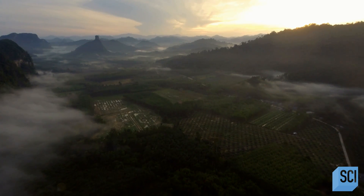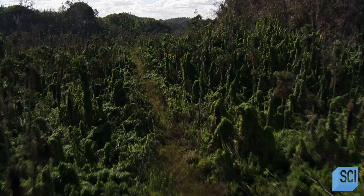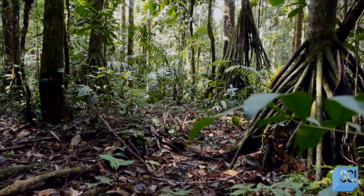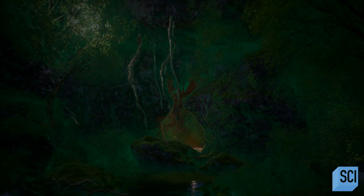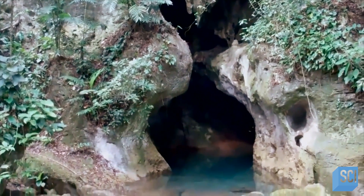In central Belize, the Tapir Mountain Nature Reserve covers over 8,000 square miles of protected jungle. Beneath the dense rainforest, Belize has one of the largest and most extensive cave systems in Central America. A two-hour drive from the closest town and a 45-minute trek through the thick undergrowth lies the entrance to an enormous cave.